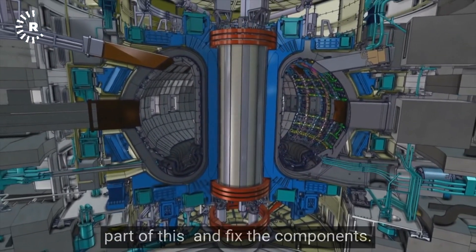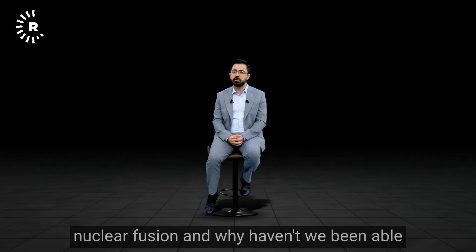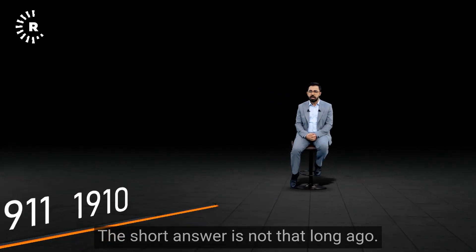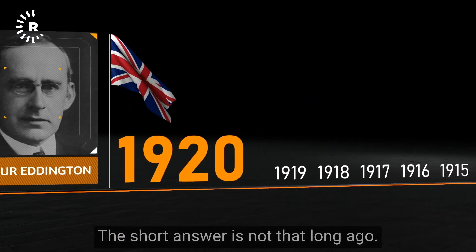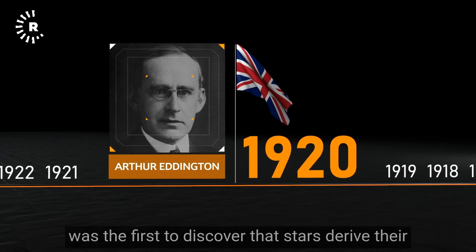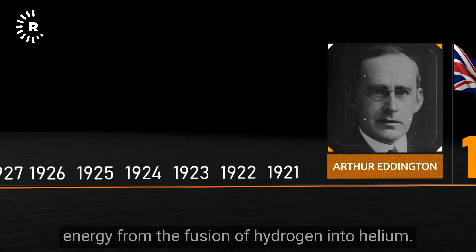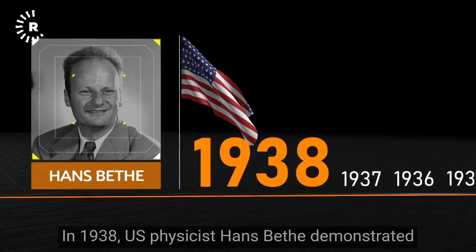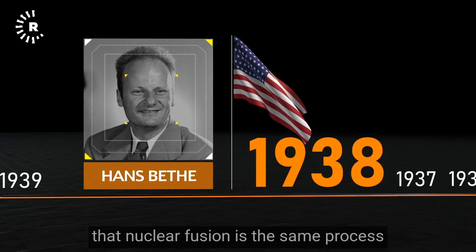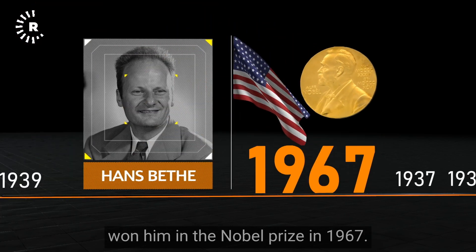When did we first come up with the idea of nuclear fusion, and why haven't we been able to make it a reality for producing energy? In 1920, British physicist Arthur Eddington was the first to discover that stars derive their energy from the fusion of hydrogen into helium. In 1938, U.S. physicist Hans Bethe demonstrated that nuclear fusion is the process that powers the stars — a discovery earning him a Nobel Prize in 1967.